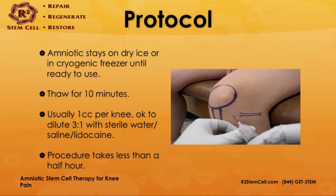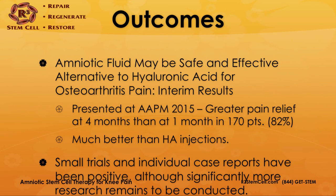What are the outcomes? Amniotic fluid may be a safe and effective alternative to hyaluronic acid for osteoarthritis pain. A paper presented at the American Academy of Pain Medicine showed greater pain relief at four months than at one month in 170 patients — 82% obtained good to excellent relief at four months, which is much better than hyaluronic acid injections. That study is being continued, and there have been quite a few other small pilot studies and individual case reports that have been positive for knee pain relief for both arthritis and soft tissue injury, with patients being able to avoid surgery and get back into athletics quicker without a lengthy rehab.